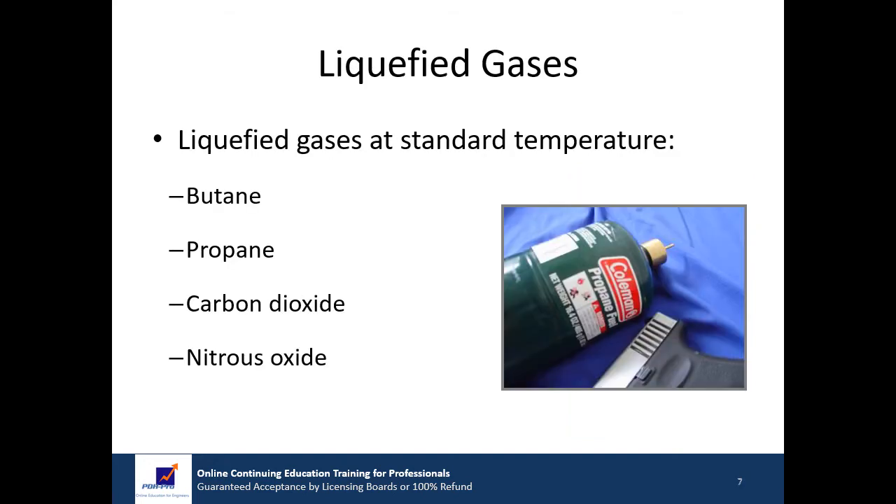The second category includes substances that are liquids at increased pressure and standard temperature. Examples include butane, propane, carbon dioxide, and nitrous oxide.